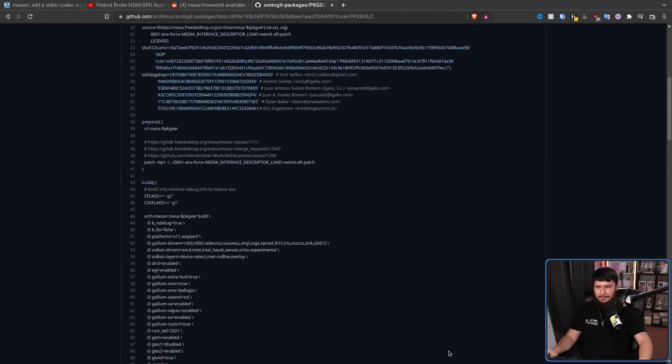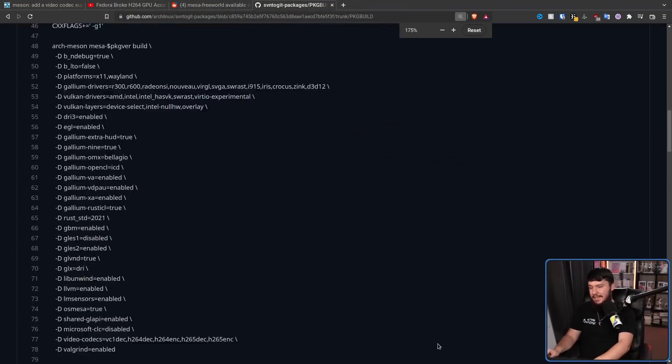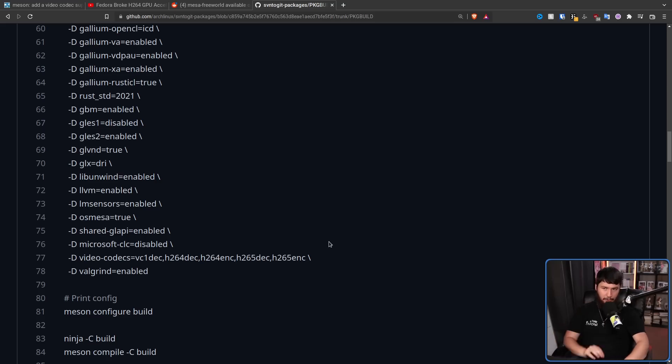The Arch team saw this change and basically said: this hasn't been an issue this entire time. It's been available by default in Mesa and nobody's ever gotten sued for patent infringement. So it's still not an issue now. I don't know why anybody is actually caring. And in their package build, they have gone and re-enabled the codecs. Surely, no Arch-based distro would go and disable it.